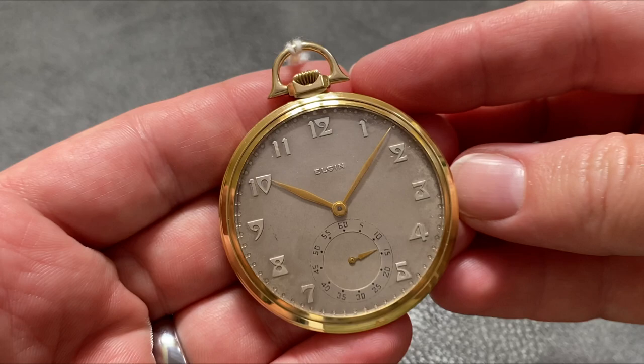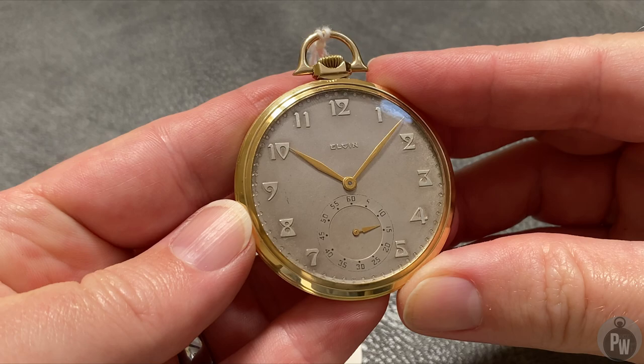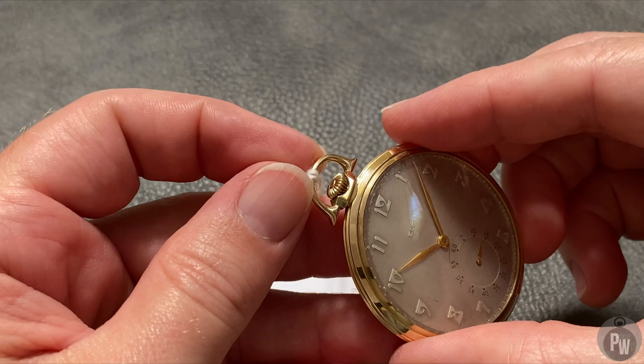Welcome to another episode of Pocket Watch Time. My name is Patrick W. As you feast your eyes on this absolutely gorgeous pocket watch, let me give you a little bit of a history lesson. And maybe this will help me explain what's going to be eventually an apology to the Elgin Watch Company.